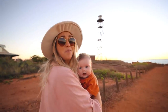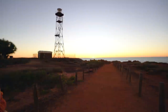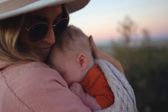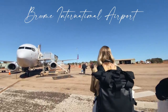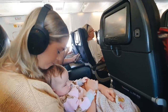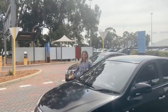Bye, sun. Bye, Broome. That was a rush to get that last sunset, but it was worth it. It's dropping right now.